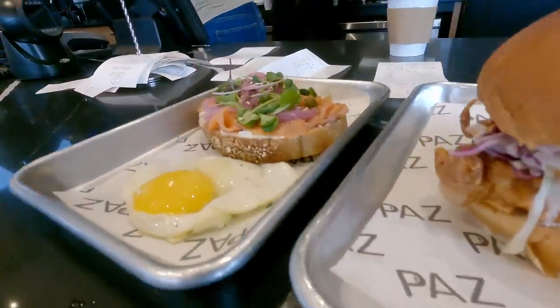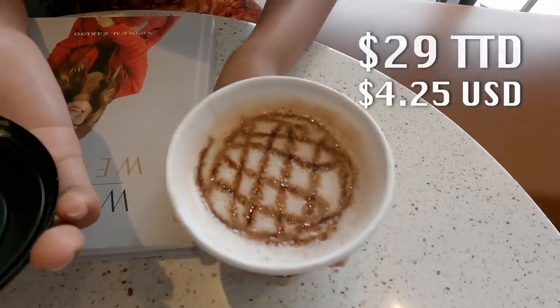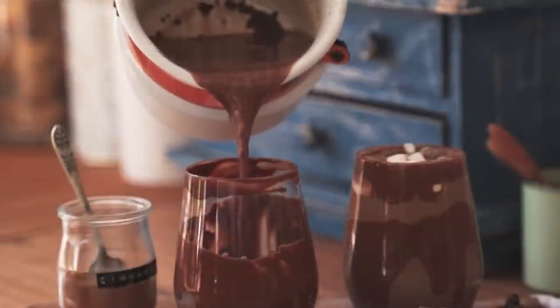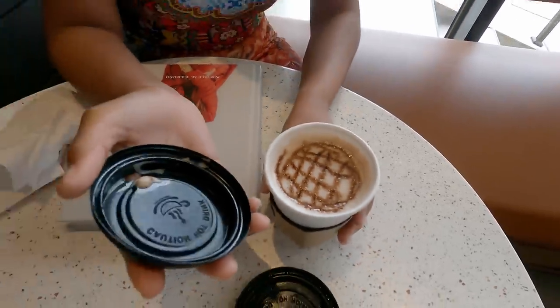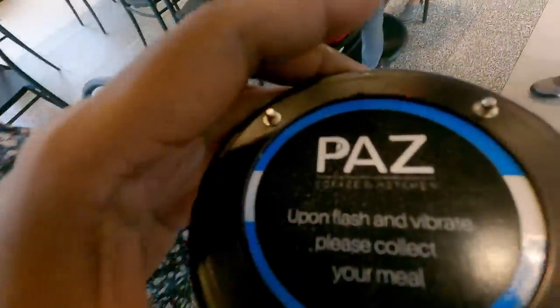The rest of the order is in: a Norwegian toast with some eggs, and I ordered the Paa's fried chicken. Julia ordered Paa's hot chocolate — let's check that out. It looks like a waffle. That's a hot chocolate! It's very milky — I'm not sure where all the chocolate is. When I order something chocolate, it's chocolate. It's not bad, but it's very light. There goes the beep — time to collect the food!